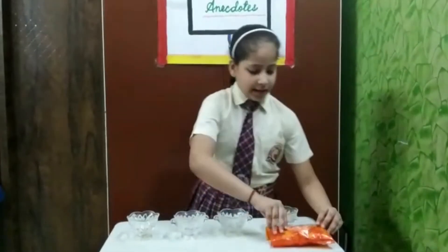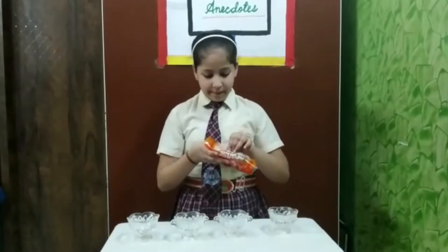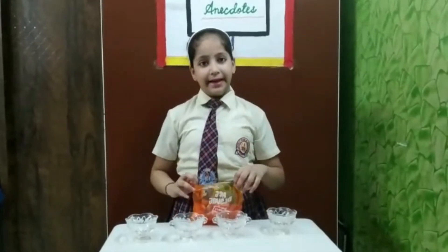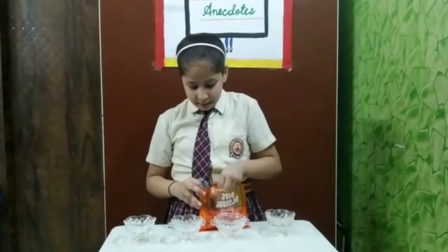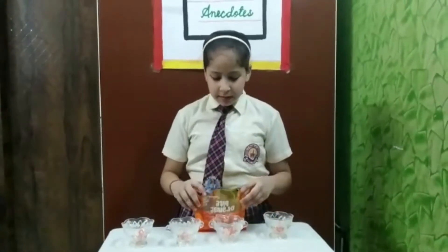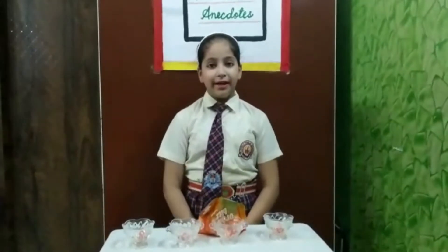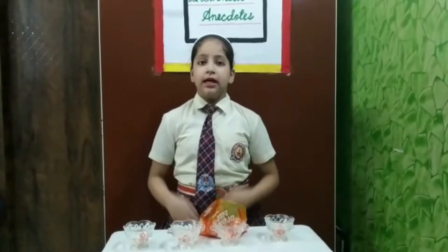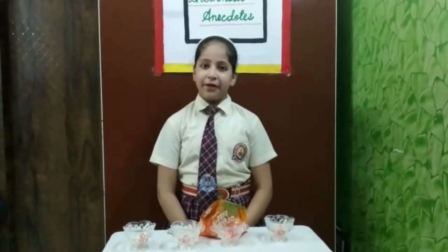So let's start. I will put 1 candy in each bowl. Now how many are left with me? 32 minus 4 is equal to 28 candies. Now 28 candies are left with me.